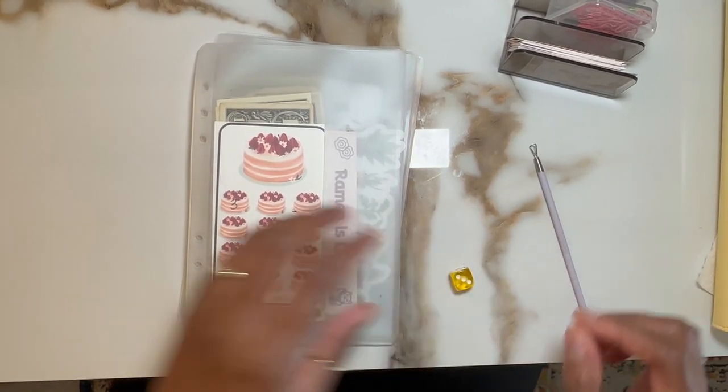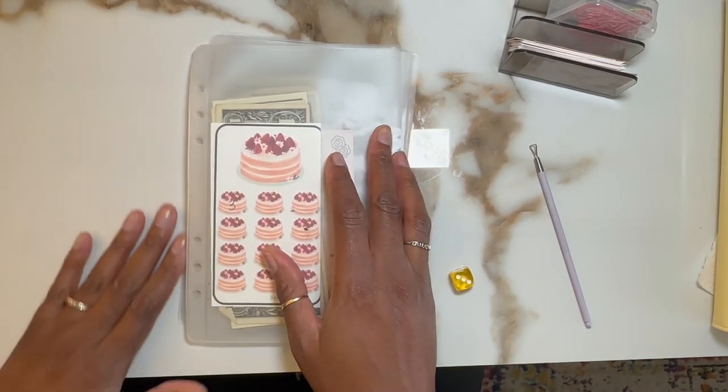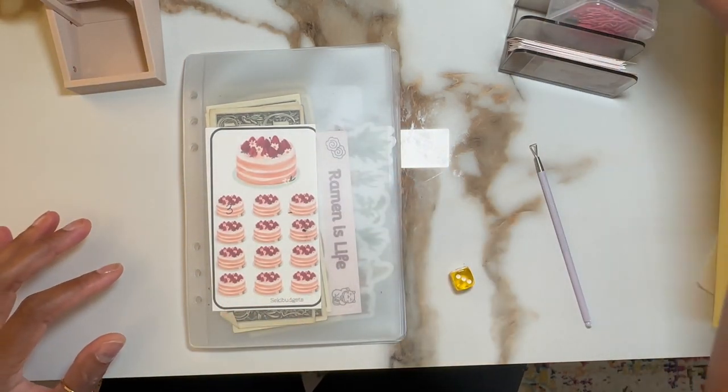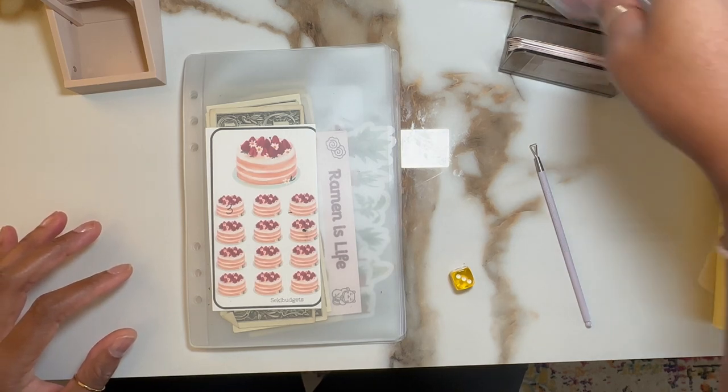Hey fam, happy Saturday. Today is Sweets and Treats Saturday. So we have our six challenges here. We have $20 in singles. Let's get started.